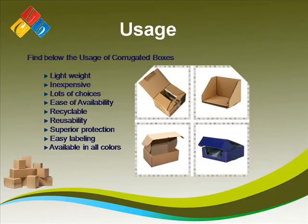Usage: Find below the usage of corrugated boxes. They are lightweight, inexpensive, offer lots of choices, ease of availability, recyclable, and many more.